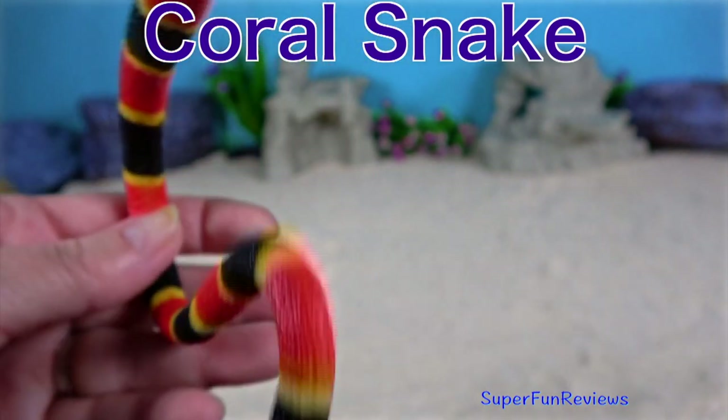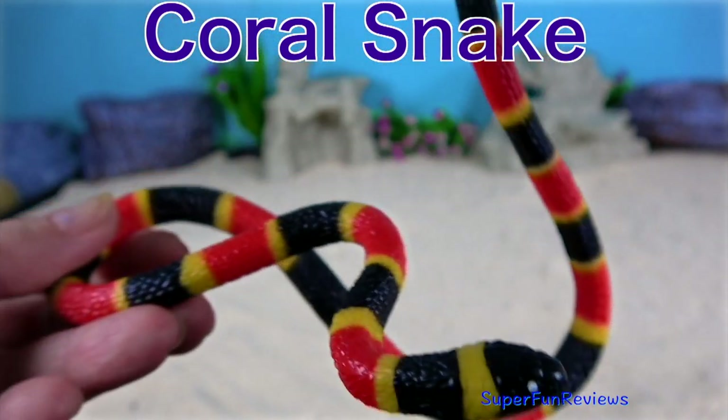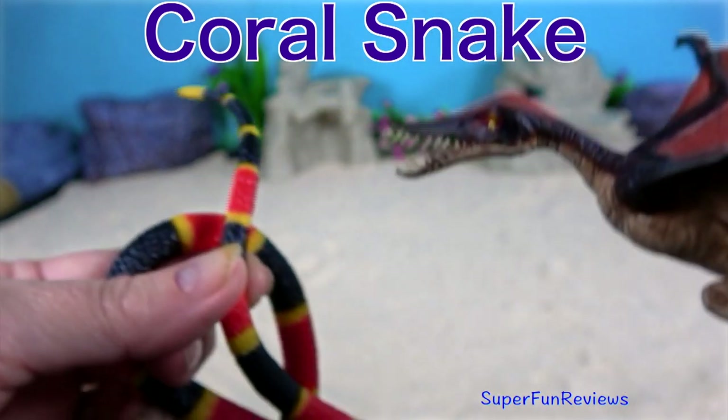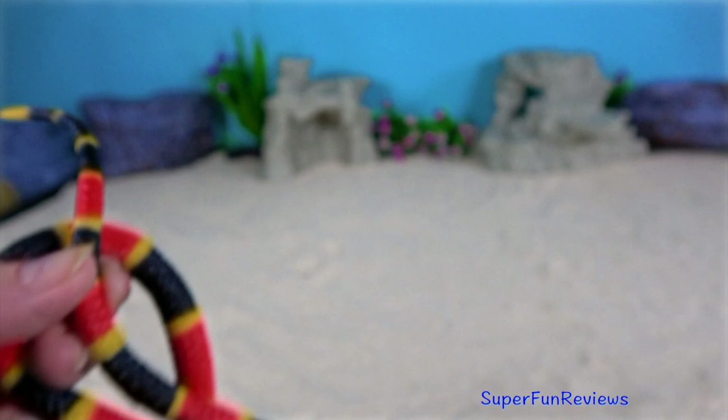Coral snakes are a venomous snake that live in North America. They are members of the cobra family. That was Ramphorhynchus.